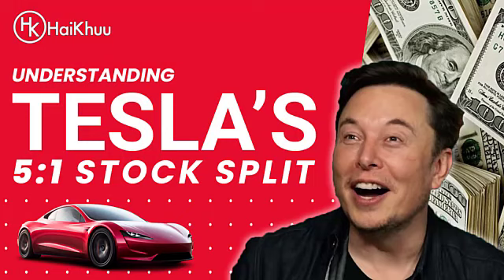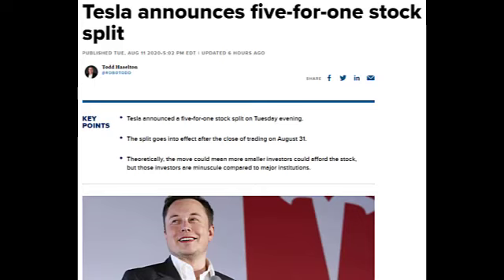Hello, my name is Alan Tran and I'm the founder of Haiku Trading. Earlier today, Tesla announced that they are going to be doing a 5-for-1 stock split. This is going to be a video regarding Tesla, Tesla share prices, and what's going to happen before and after the stock split.